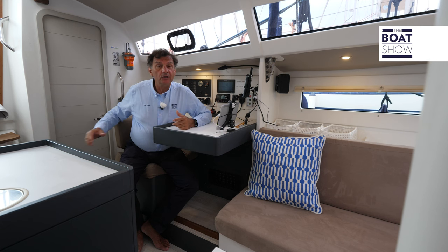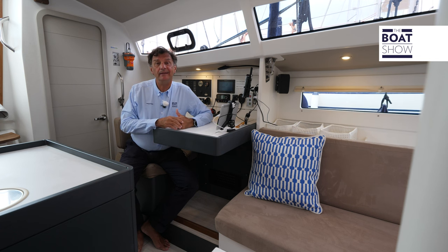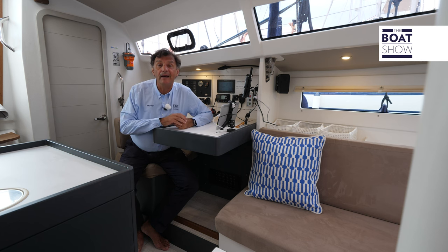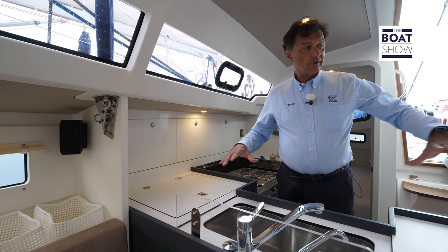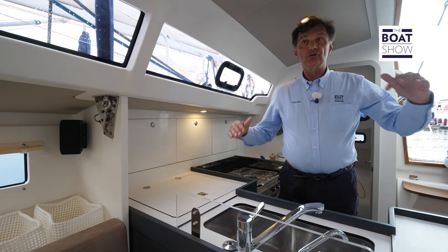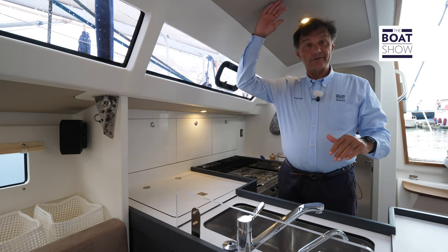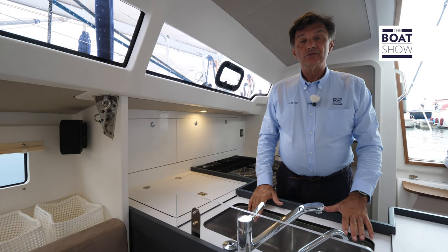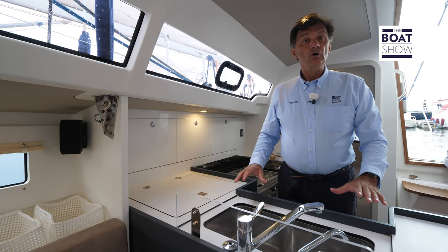Obviously, there is also a version with two aft cabins, but it is not exactly in the nature of this boat, which is made precisely to stay at sea for a long time. All RM yachts have this particularly developed area — kitchen and chart table. The floor is quite high, even though there is space above the head and you can see ahead. This means that on long autopilot navigations, anyone working inside can see outside.